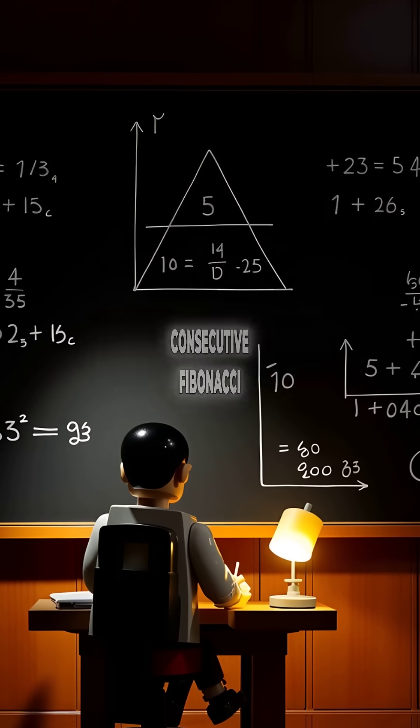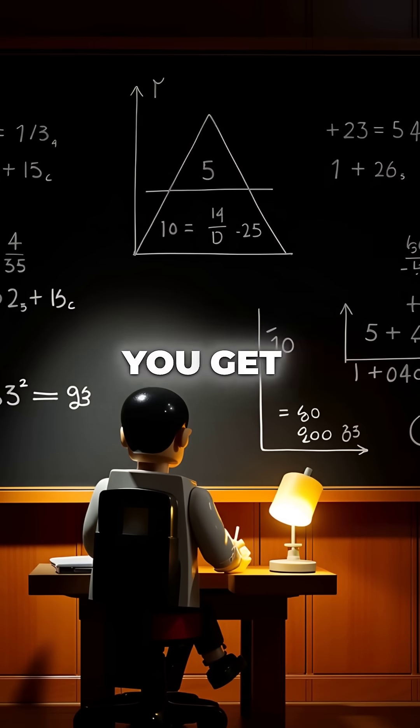Your own body follows Fibonacci ratios from your arms to your face. Here's the mind-blowing part: divide any two consecutive Fibonacci numbers and you get the golden ratio.